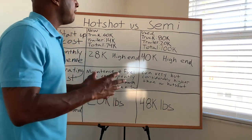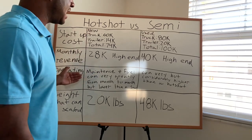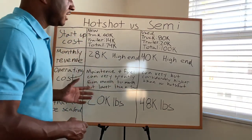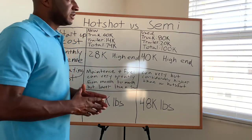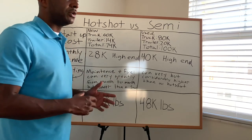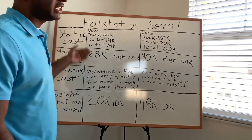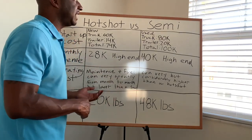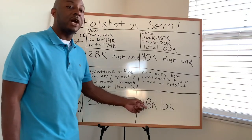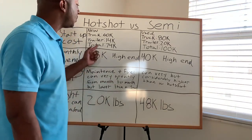At the end of the day, it comes down to personal preference. There are positives about hot shot trucking and positives about semi trucking. One thing to realize: if you get a load paying $1,200 on a hot shot, that same load on a semi is typically also going to pay $1,200 — the rates are generally the same. But with a semi being able to scale more weight, you'll have more options. Base your decision on your finances and how much you're willing to spend to get started.